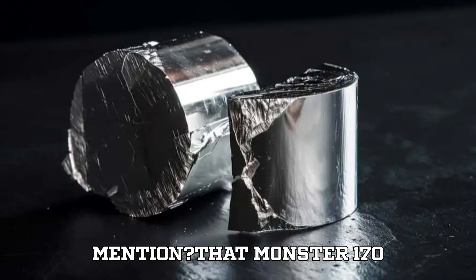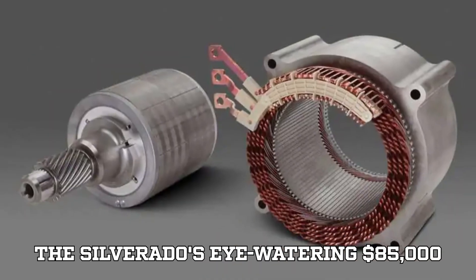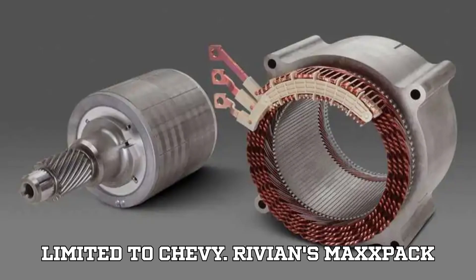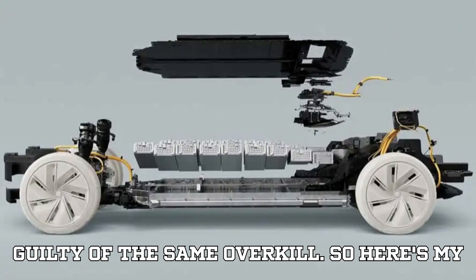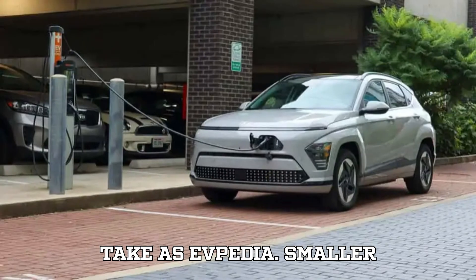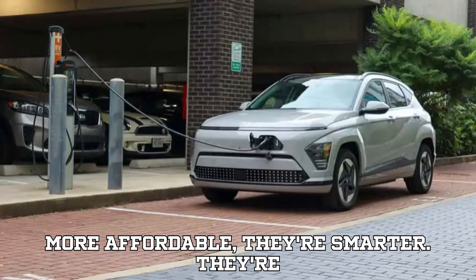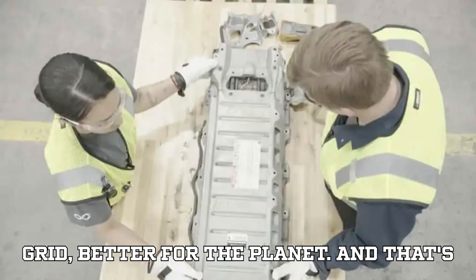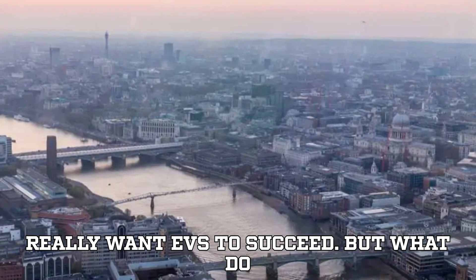That monster 170 kWh battery also contributes to the Silverado's eye-watering $85,000 price tag. And this critique isn't limited to Chevy — Rivian's Max Pack trucks, Tesla's Cybertruck, they're all guilty of the same overkill. So here's my take: smaller EVs with smaller batteries aren't just more affordable — they're smarter. They're better for your wallet, better for the grid, better for the planet. And that's the direction we need to head in if we really want EVs to succeed.